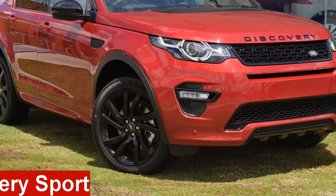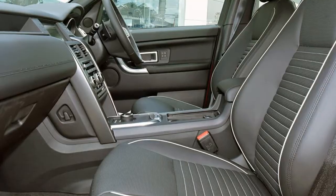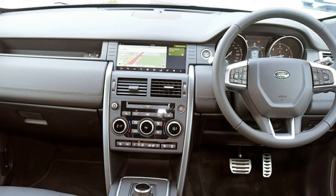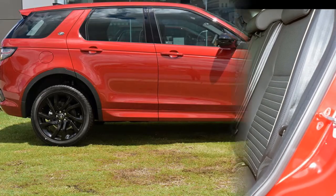Looking for a Land Rover Discovery Sport? This Discovery Sport has an efficient 2.0-litre engine and a smooth shifting automatic transmission. The attractive red exterior is complemented by its stylish interior.